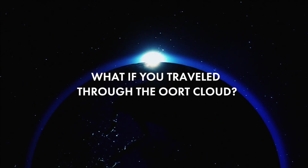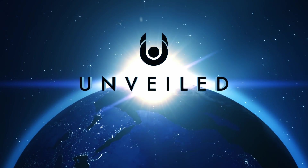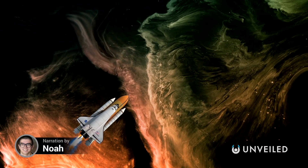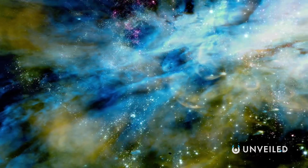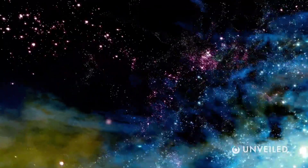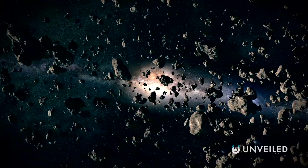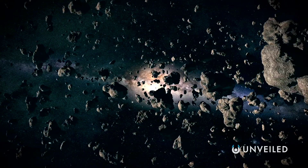What if you travelled through the Oort Cloud? Humanity dreams of one day visiting distant star systems and potentially habitable planets. But to do so, not only will we need to devise a way to travel much faster than we're currently able to, we'll also have to navigate through the mysterious Oort Cloud. So what awaits us in the darkest confines of our solar system?